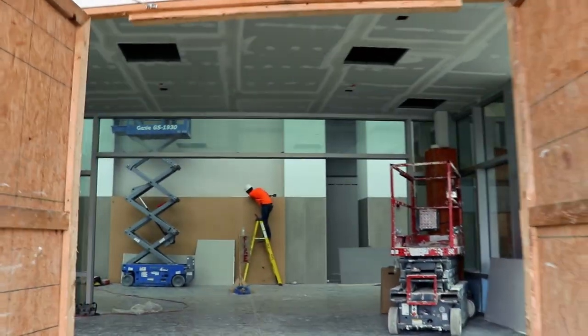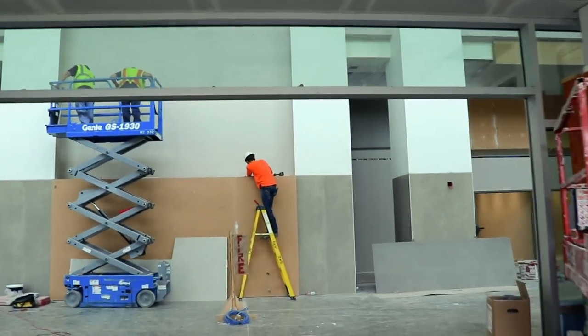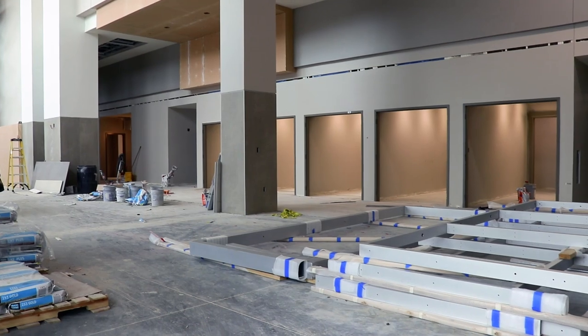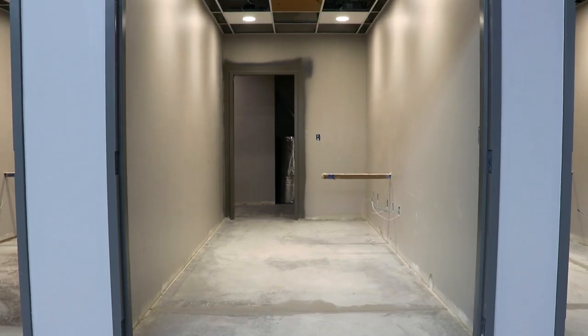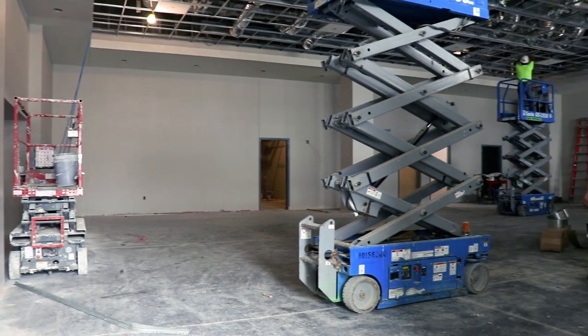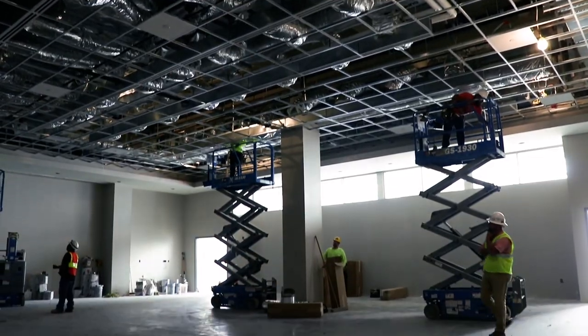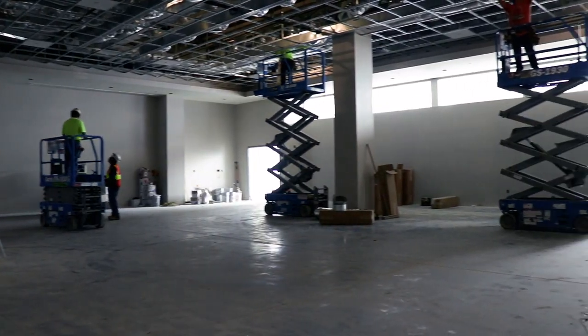As you enter the building, you will see an admissions desk. This is where everyone will check in for procedures, surgery, etc. We have private registration areas to give patients the privacy that they need as they're checking in for their procedures. We have an all-new community room, which will seat about 125 people. We'll host events here and meetings. We're excited to have that on our campus.